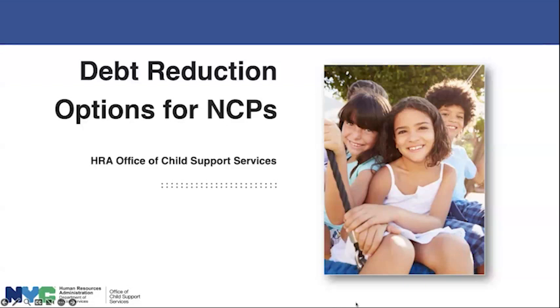Good morning, everybody, and thank you for joining us for today's OCSS Child Support Information Hour. The topic for the day is debt reduction options for NCPs.